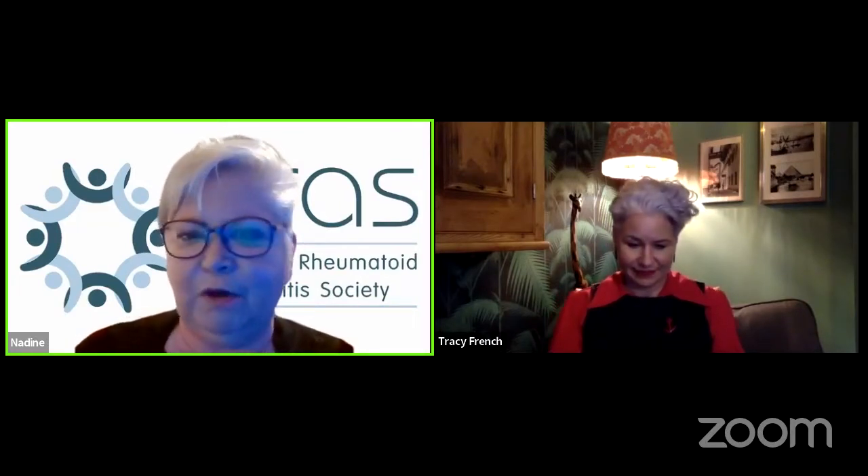Good evening and welcome to NRAS's Facebook Live session. Thank you everyone for joining us tonight. We're delighted to welcome Tracy French, who is a rheumatology clinical nurse educator from Bristol Royal Infirmary, here to give you all an insight into how nurses can help people living with RA.